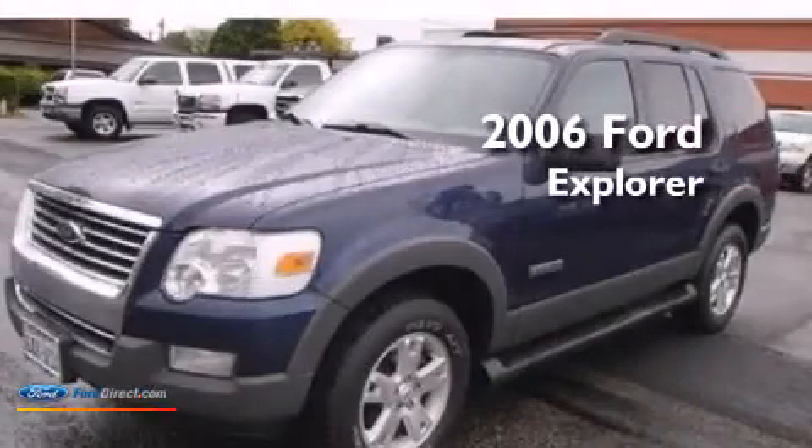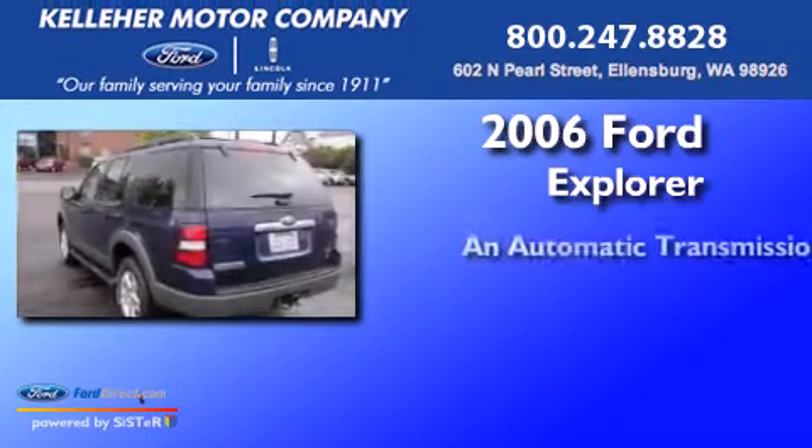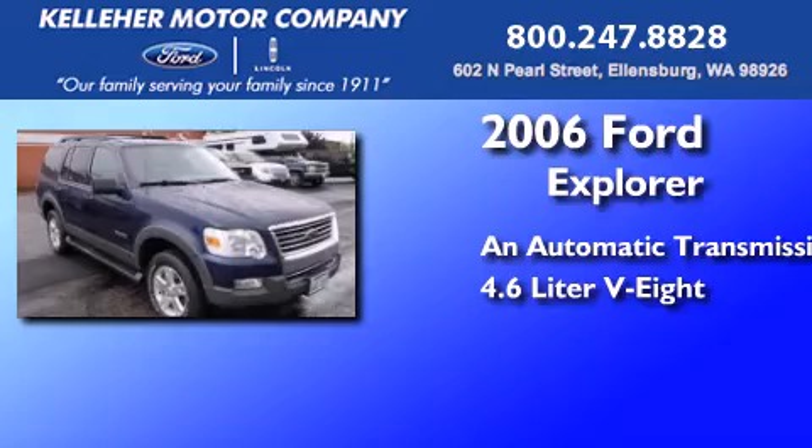This is a 2006 Ford Explorer. This SUV has an automatic transmission and a 4.6-liter V8.